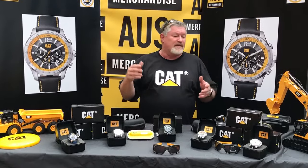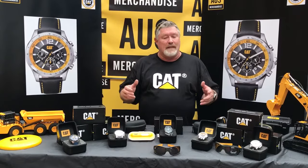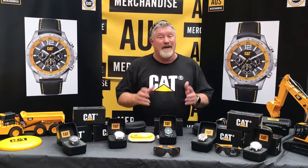The more expensive ones are kind of graphic, aircraft aluminium, stainless steel — they're a great watch.